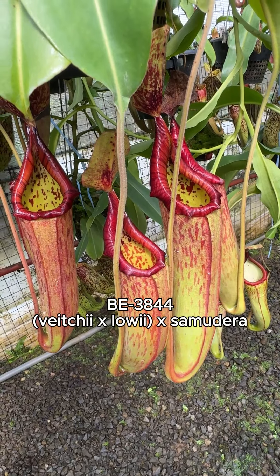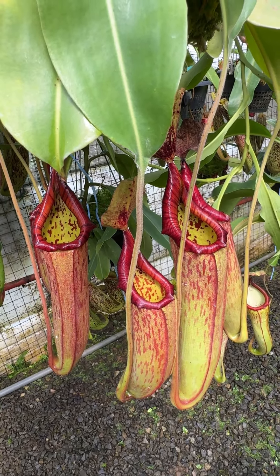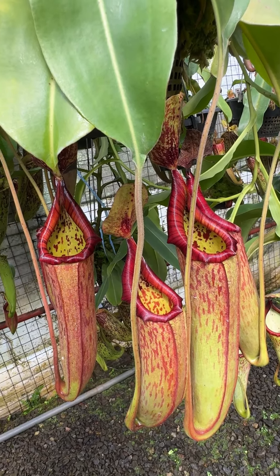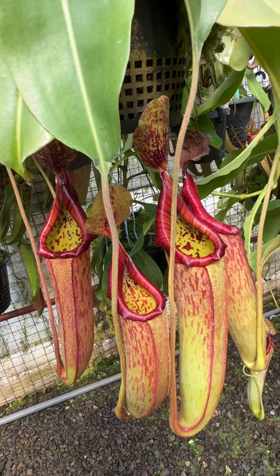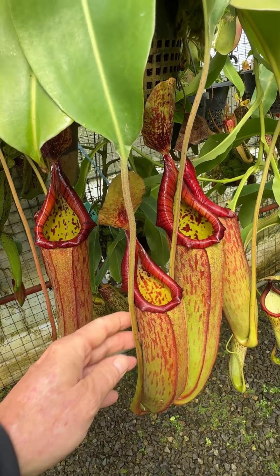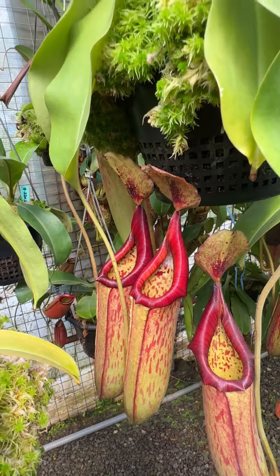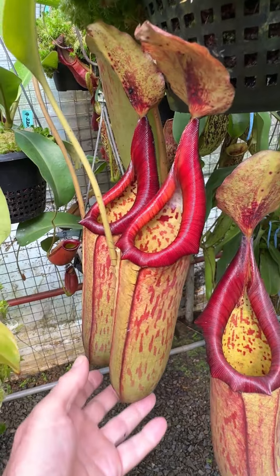We've got some super pictures on a plant here of Viceii loei crossed with Samudera — I'm not sure anybody knows the correct pronunciation yet. Formerly known for many years as Viceii loei species 1. Very vibrant colors on these pictures. It's a random mixture of assorted clones, but they all seem to be very colorful, quite similar to these. There's another plant here with a couple of very attractive pictures.